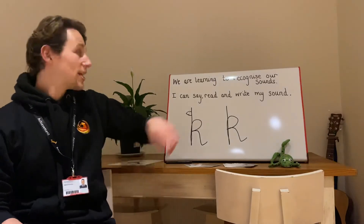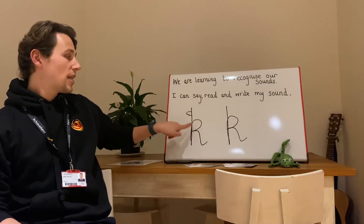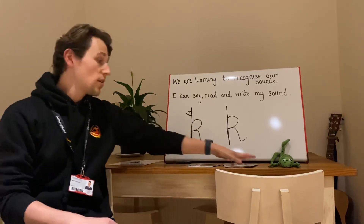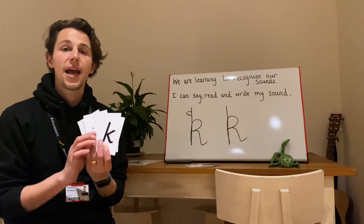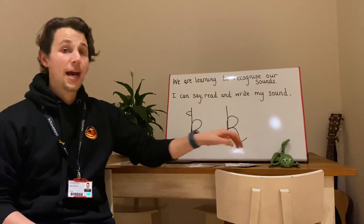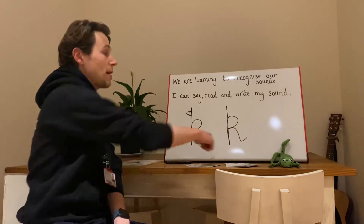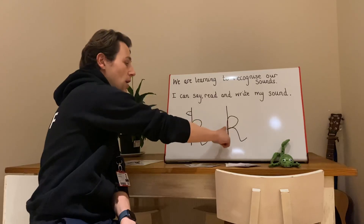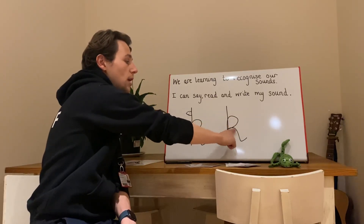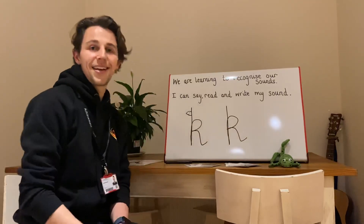Let's have a think. Did you manage to say the sound K? Did you manage to read it when we looked for K in our pack? And did you manage to write your sound, going down the big kangaroo's back? Did you manage to read it when you saw that?